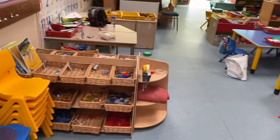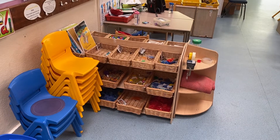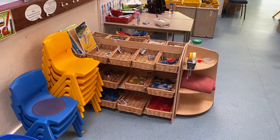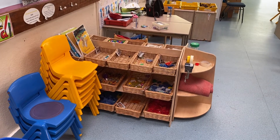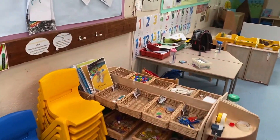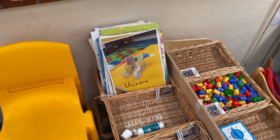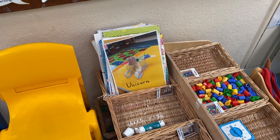Now normally by this table here, we have a table which we can do some more artwork and it's normally where we build something. So we could make unicorns, robots. This is an example of something one of the children has made, which is a lovely unicorn, out of lots of recycling materials.